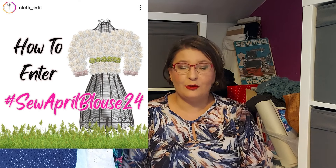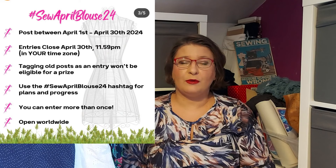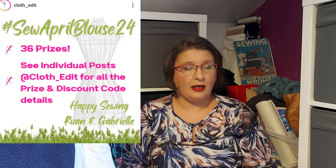Today I would like to talk to you about the Sew April Blouse Challenge. It's a great sewing challenge organized on Instagram by Gabrielle from the Cloth Edit and Ruan the Yawkshire Shore Girl. There is no official vlogging tour. I decided to share with you a few blouses I hope to include in my spring summer wardrobe. I don't think I will have a chance to make all of them in April, but I'm aiming to have at least one done — they should all be done by August, hopefully.